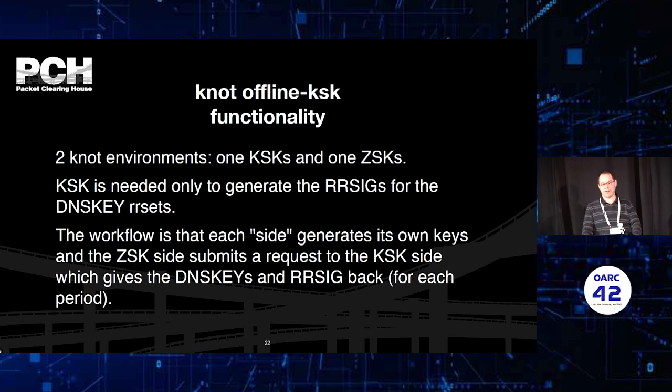This is how Knot envisions and implements the offline KSK functionality. There are two environments: one with KSKs and another with ZSKs. The KSK is needed only to generate the RRSIGs for the DNSKEY RRset. The workflow is that each side generates its own keys, and the ZSK side submits the public part to the KSK side, which gives back a signature for the KSK and the associated RRSIGs — multiples if needed for a longer period.